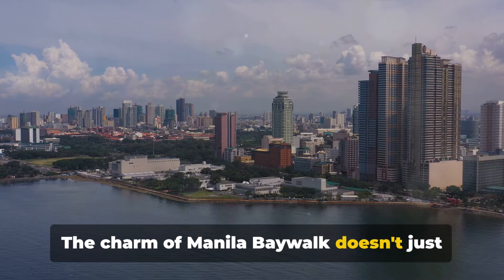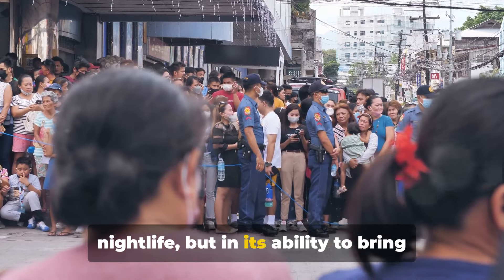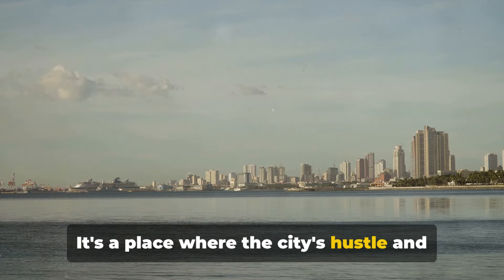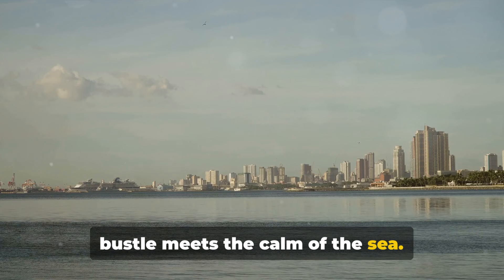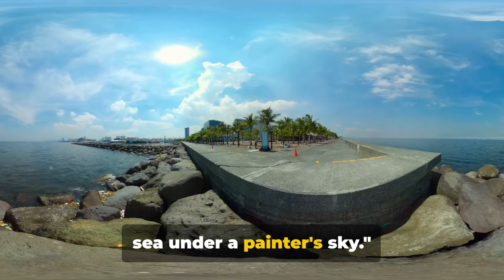The charm of Manila Bay Walk doesn't just lie in its stunning sunsets or lively nightlife, but in its ability to bring together people from all walks of life. It's a place where the city's hustle and bustle meets the calm of the sea. Manila Bay Walk — where the city meets the sea under a painter's sky.